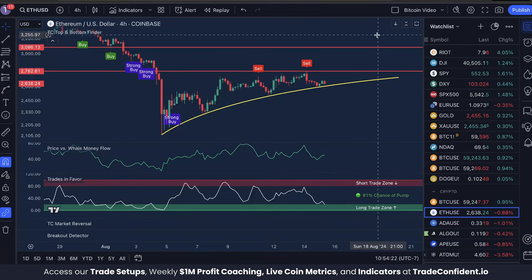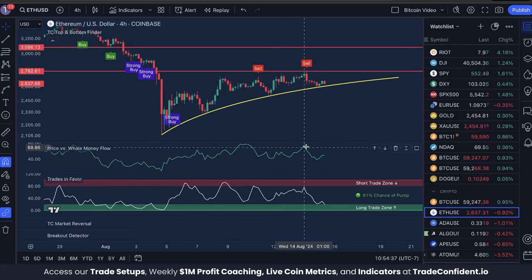Do not miss out on the trade setups page. And with that, let's get started in the analysis. If you want to see how our traders are making that money, we're going to be trading Ethereum USD on the four-hour time frame today with the TC Top and Bottom Finder, Price vs. Well Money Flow, and Trades in Favor indicators.